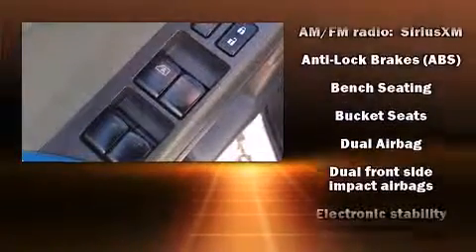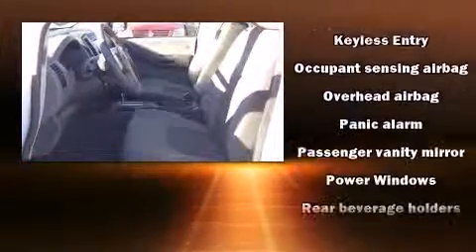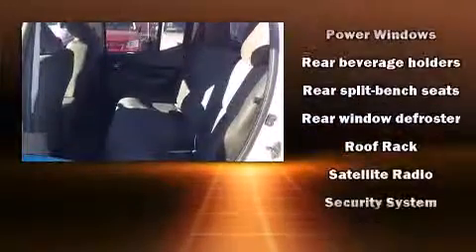Nissan ensures the safety and security of its passengers with equipment such as head curtain airbags, front side impact airbags, traction control, anti-whiplash front head restraints, a panic alarm, and four-wheel disc brakes with ABS. For added security, dynamic stability control supplements the drivetrain.